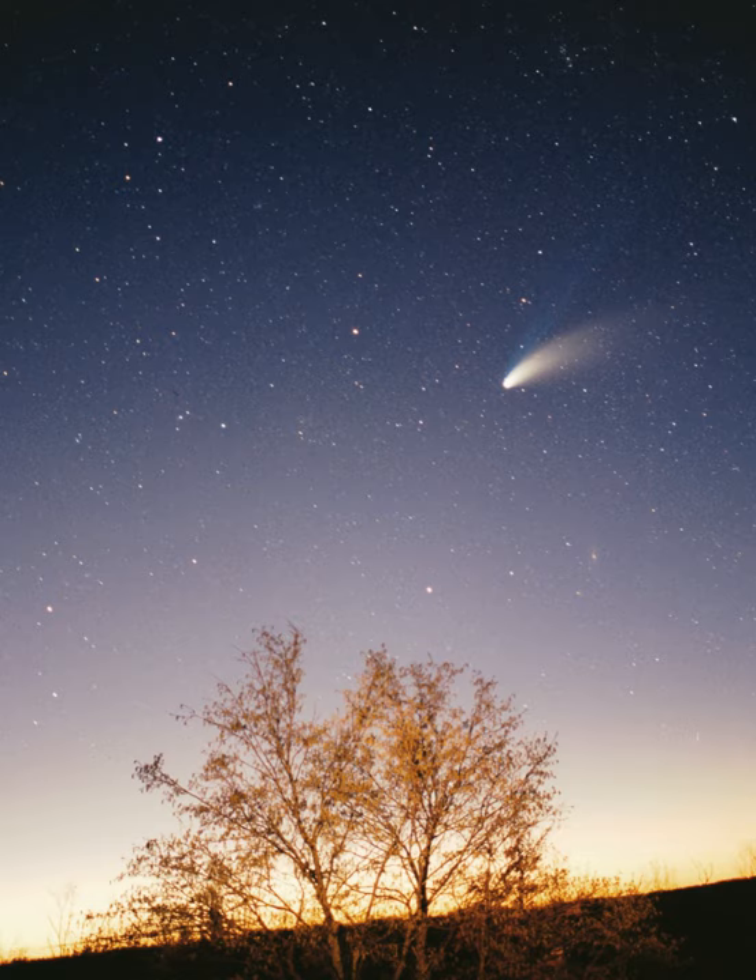Beyond the orbit of Neptune lies the Trans-Neptunian region, with the donut-shaped Kuiper belt, home of Pluto and several other dwarf planets, and an overlapping disk of scattered objects, which is tilted toward the plane of the solar system and reaches much further out than the Kuiper belt. The entire region is still largely unexplored. It appears to consist overwhelmingly of many thousands of small worlds — the largest having a diameter only a fifth that of Earth — composed mainly of rock and ice. This region is sometimes described as the third zone of the solar system.